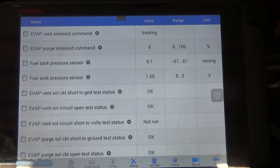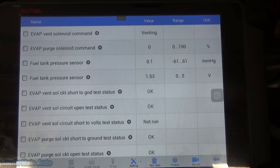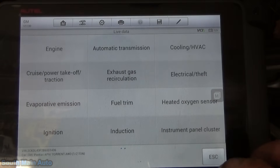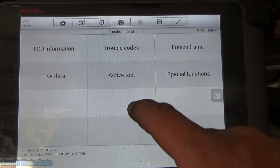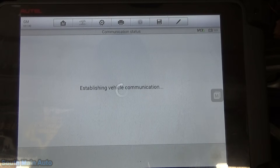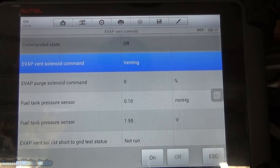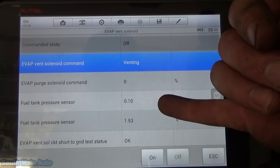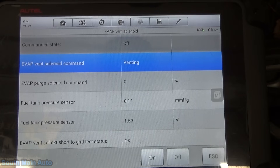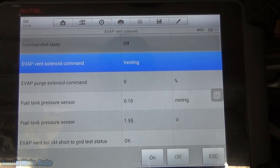Right now our fuel tank pressure sensor is about 1.5 volts — that's normal on a GM. Our vent solenoid is open and we have no pressure in the tank, so everything looks good there. The car is hot right now, so as a habit I'll close the vent solenoid. With the fuel vapors in the tank being hot, when we close it we should start to build pressure in the fuel tank over time. If it doesn't build pressure, chances are we do actually have a real leak.